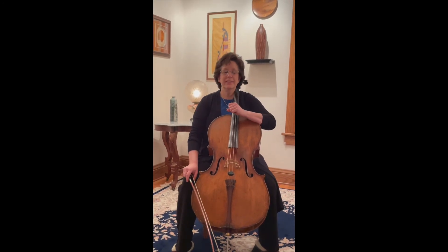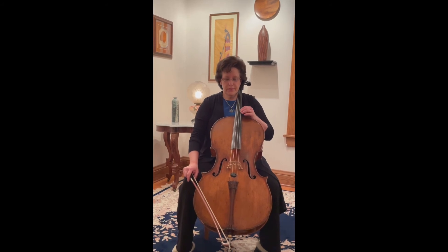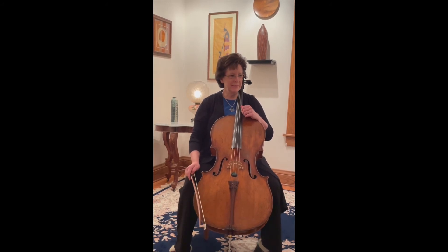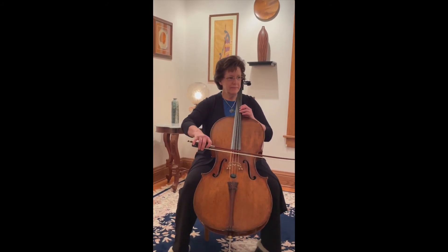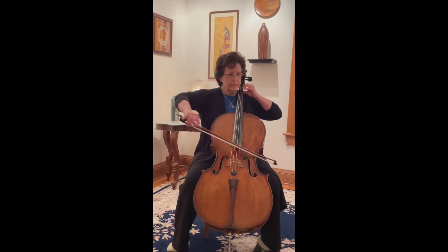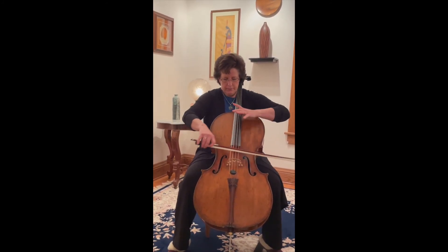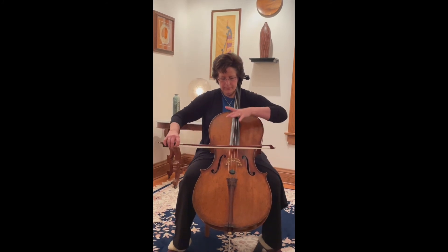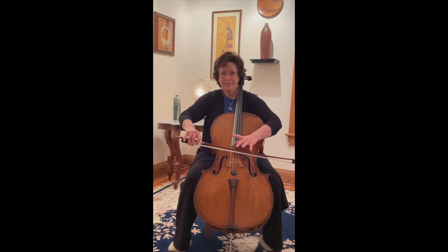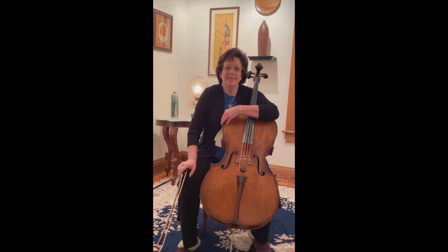And this little excerpt at the very end, I'm going to do a little trick where I'm not going to push down the strings all the way to play it, but instead I'm going to play kind of on top of them. I think you'll like the sound. And that gives you an idea of some of the fun that you can have with the cello.